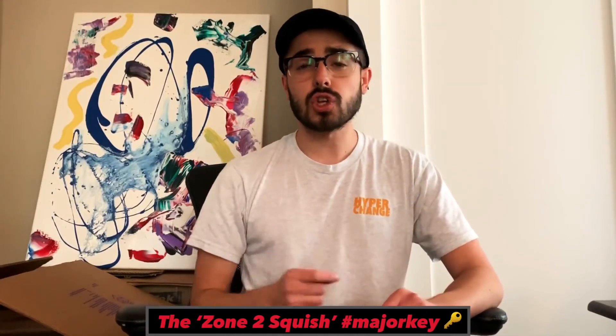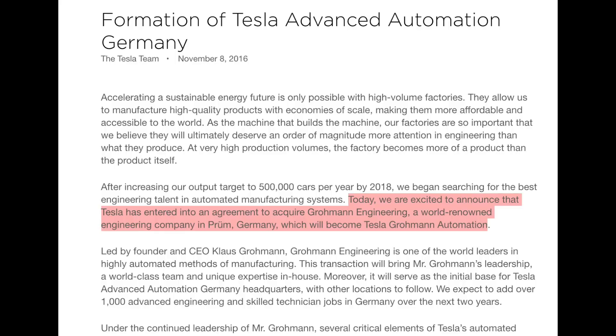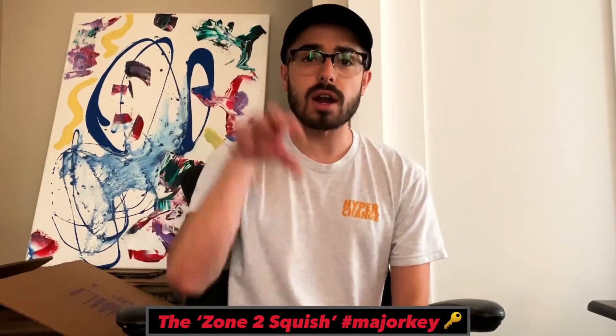There's something called the Zone 2 Squish. Tesla acquired a German engineering company called Groman Engineering, which is actually a robotics process system integrator. Basically, they figure out ways on the production line that are being manually done, and they ask how could we take a robotic approach to automate this process?